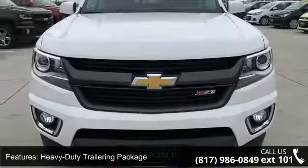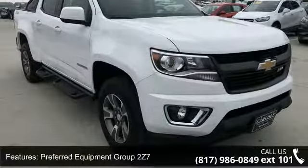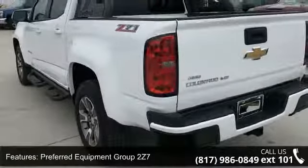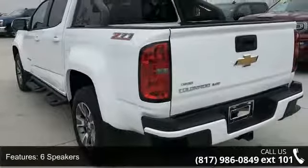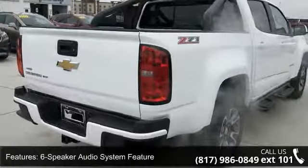Some of the top features included with this vehicle are heavy-duty trailering package, preferred equipment Group 2 Z7, six speakers, six-speaker audio system feature, premium audio system, and Chevrolet MyLink.